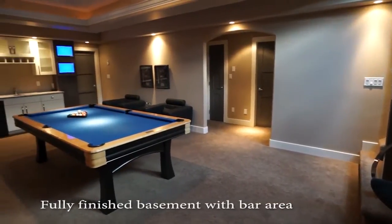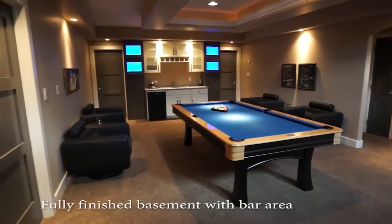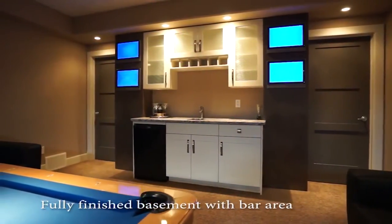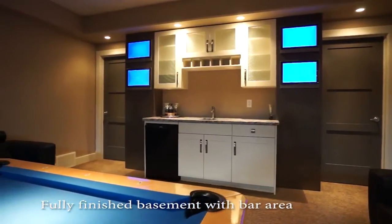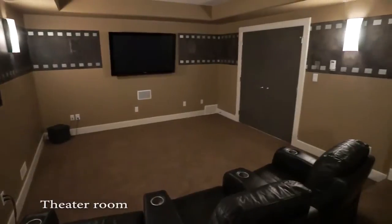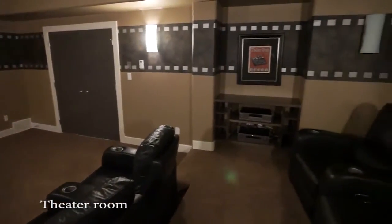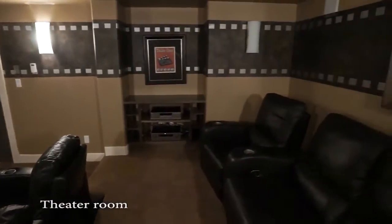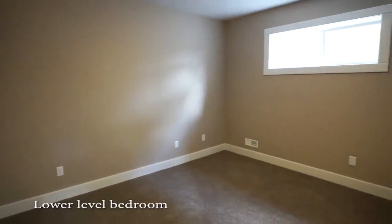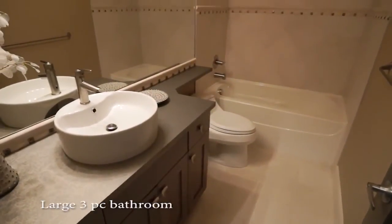The developed lower level offers an additional 1,600 square feet of living space. Entertain your guests in style in the rec room with a bar area, or the large theatre room that boasts tiered seating. Three spacious bedrooms, a four-piece bath, and ample storage completes this home.